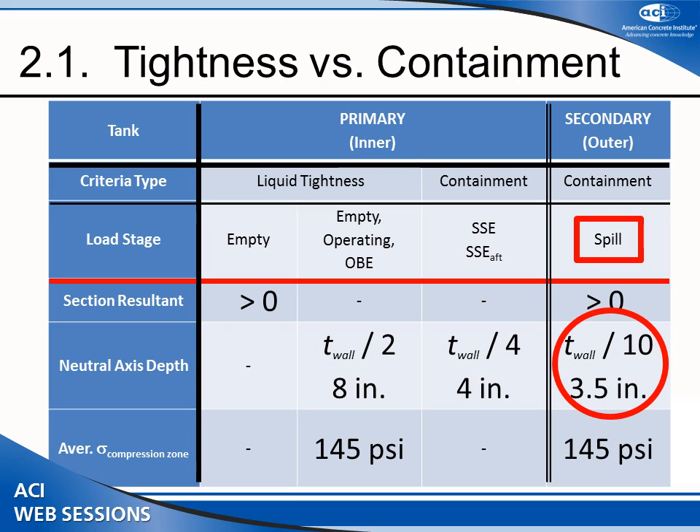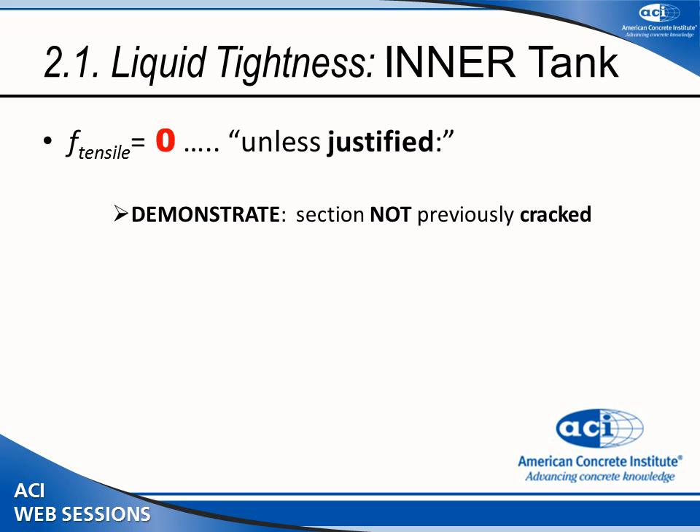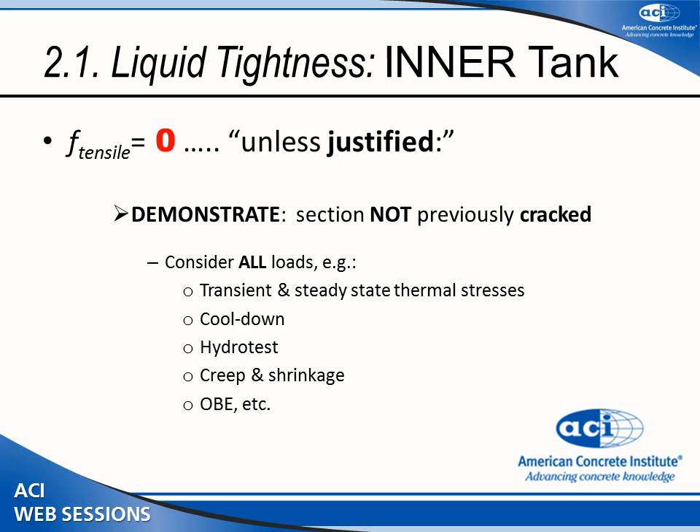A very important thing is how deep the compression zone is — in other words, where the neutral axis is. The code does not allow you to rely on the tensile capacity of concrete unless you can demonstrate that the concrete has never cracked and that tensile capacity is still intact. However, you must consider the complete loading history — transient, steady state, cool down, hydrostatic — everything that happened to that section from the moment it was cast.